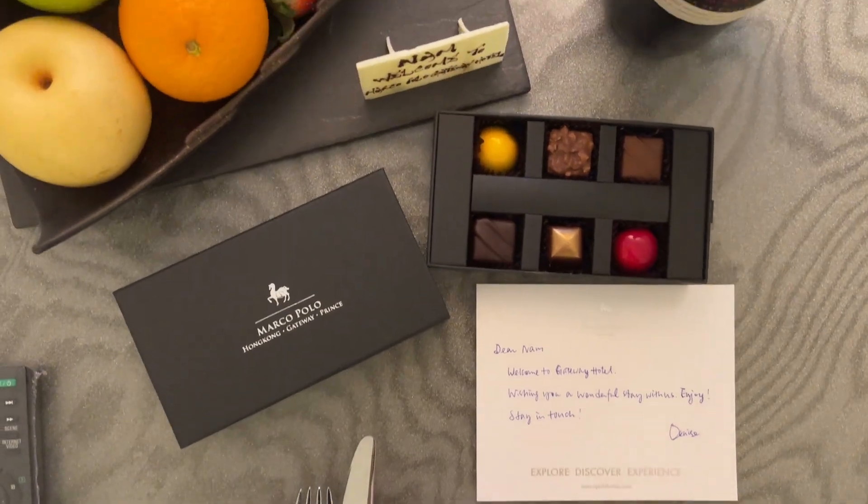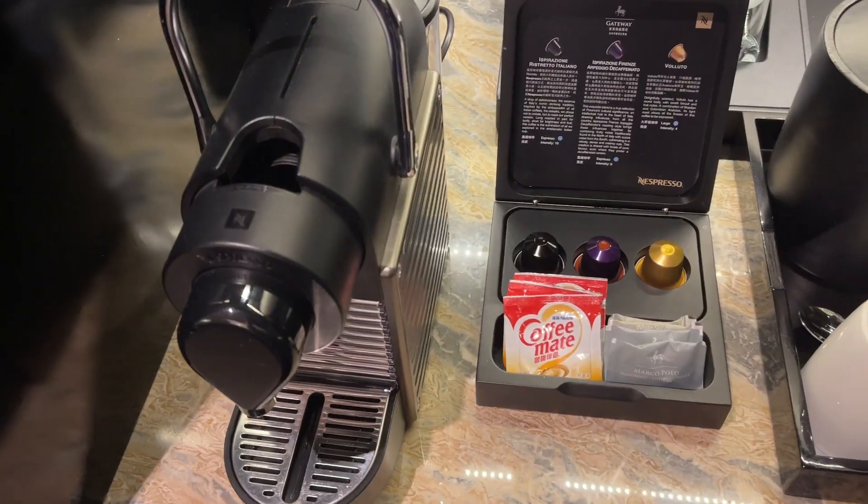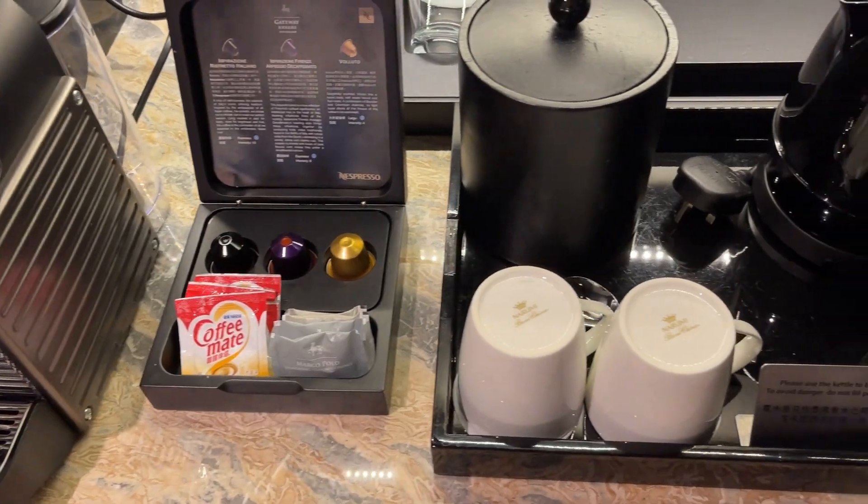They also have chocolates, fruits, and a bottle of wine waiting for us. And you have the quintessential coffee and tea facilities too, of course.